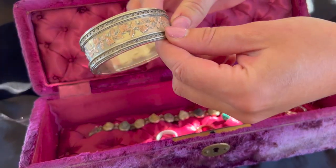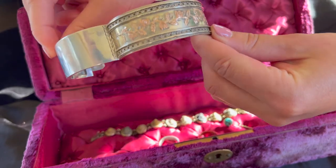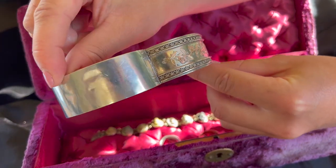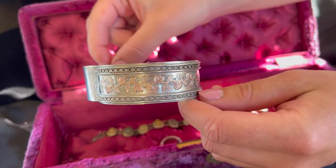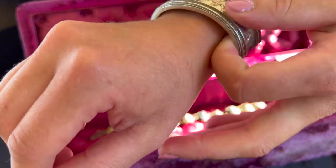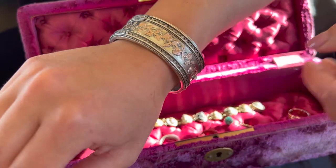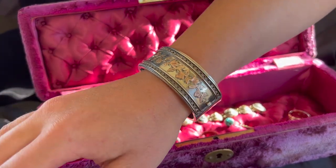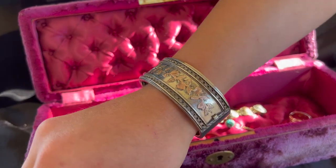After years of mourning, in 1880 the Queen was ready to look to the future. Late Victorian jewellery reflects prosperity, with common motifs being insects, animals, stars, crescents, and flowers. Symbols of good fortune and sentimentality were also popular, such as horseshoes, clovers, and intertwined hearts.